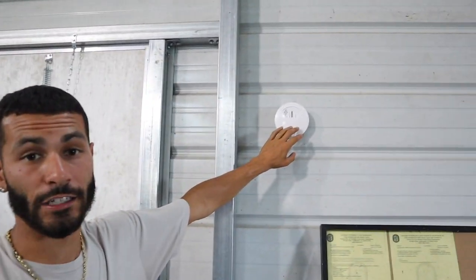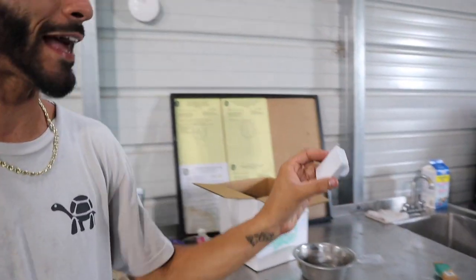You guys remember unfortunately back in the day we had a really bad barn fire - there was smoke and I wasn't home for that situation. We now have a smoke detector that will help notify me if there's any smoke happening inside of the building. Another cool thing we have is this little device right here.